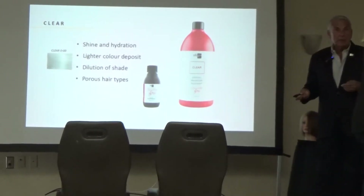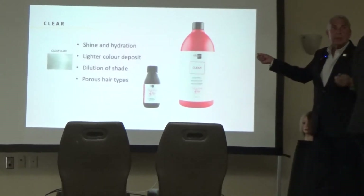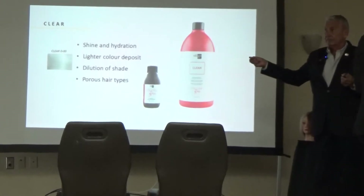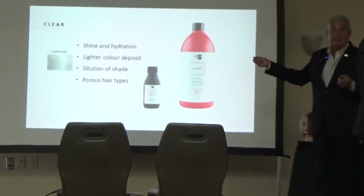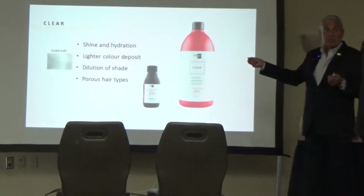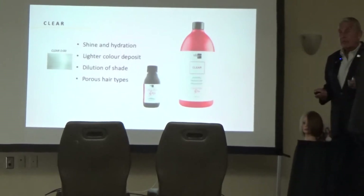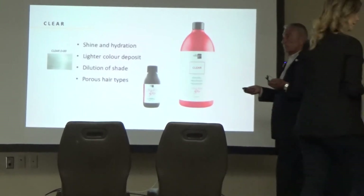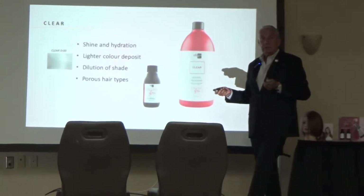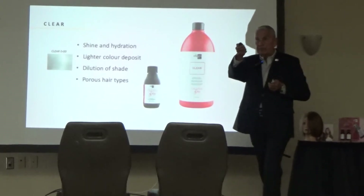Why use clear on porous hair types? Because dry hair grabs onto it — it can over-absorb the pigment, so the clear keeps it from grabbing so fast, going darker, and then fading faster initially. Can you put a clear gloss on extensions? Absolutely. That's another great way to sell it.